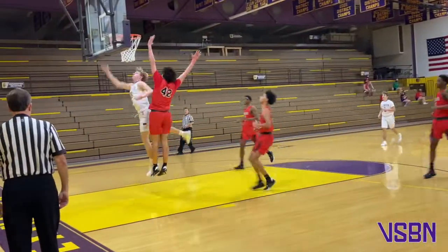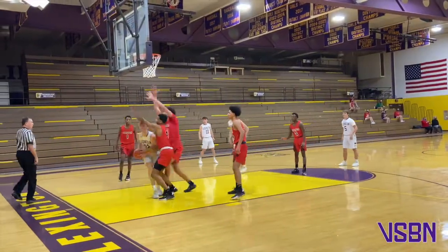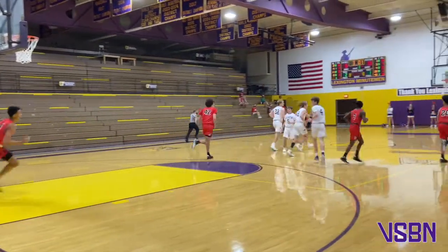As the ball comes down the floor, Caden Eichler gets it to Baden Forup, who goes up strong off the glass and in. Caden Eichler at the free throw line, cross court Jackson down low, Baden Forup. Baden Forup goes up strong off the glass and in — two strong moves in a row.